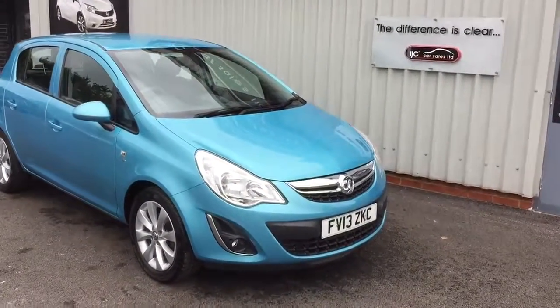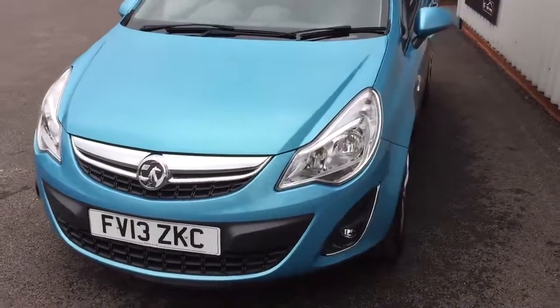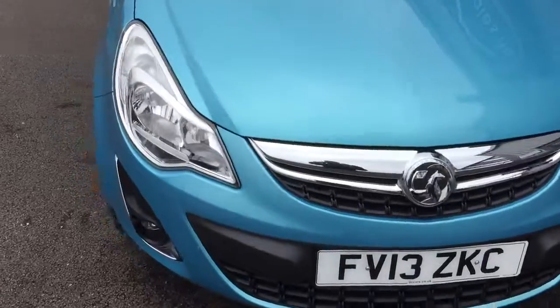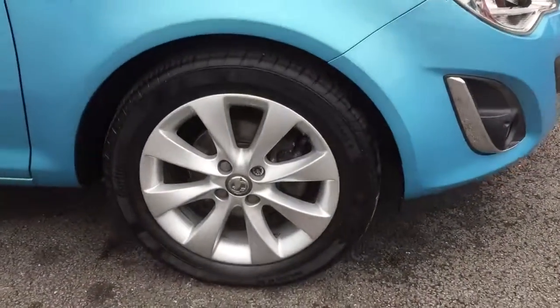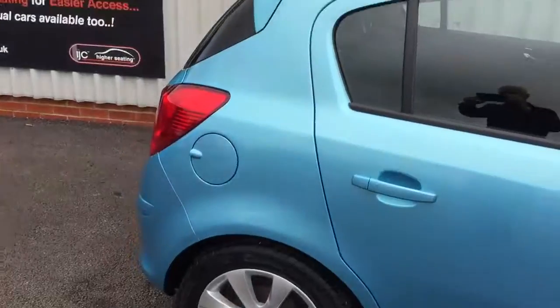Welcome to IJC Car Sales. Excuse the road noise in the background. This is a 2013 Vauxhall Corsa 1.2 Active with just 27,000 miles. It's had two local owners and has a full main dealer Tholby Motors service record. It's in absolutely superb condition, as you'll see inside and out.